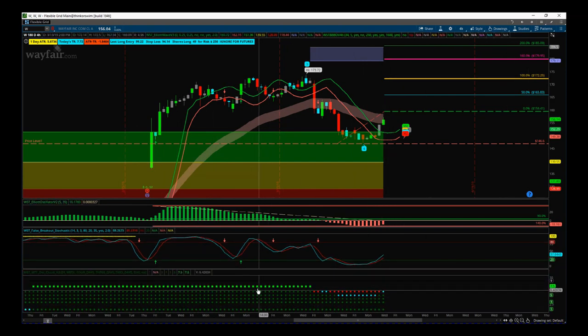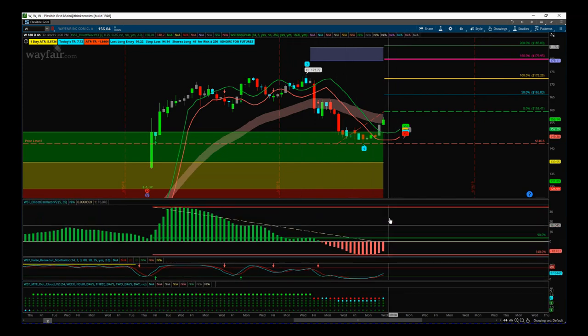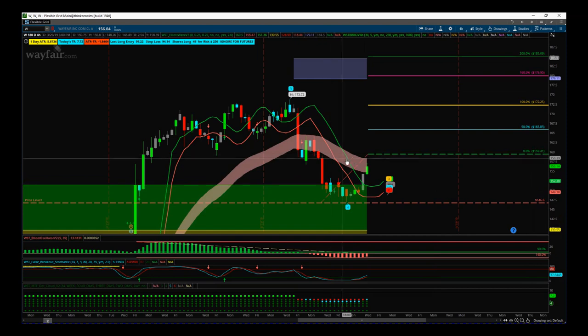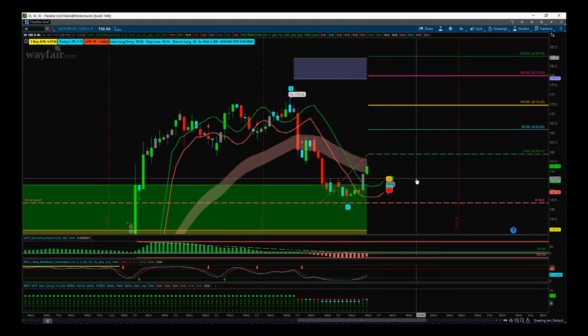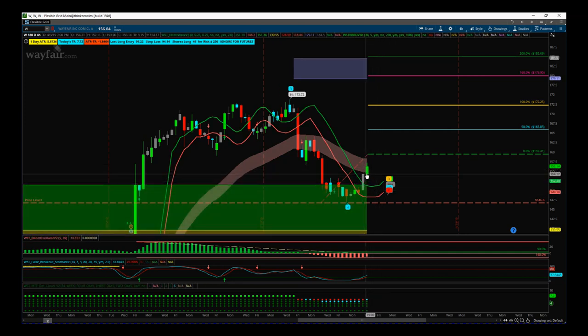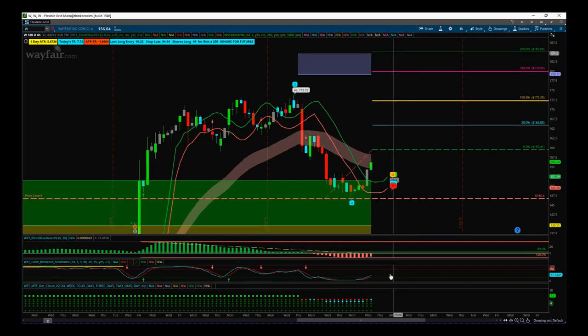Looking at my multiple time frame dot cloud from our black box breakout indicator, this pullback has gone below the cloud on the four hour, gone into the cloud on the daily, but stayed above it on the two day, four day, and weekly — so overall strong bullish trends are still remaining. This is what a pullback looks like in our multiple time frame dot cloud. Combining those together, it looks like a really good, high probability move, but I want to be outside of our EMA cloud.